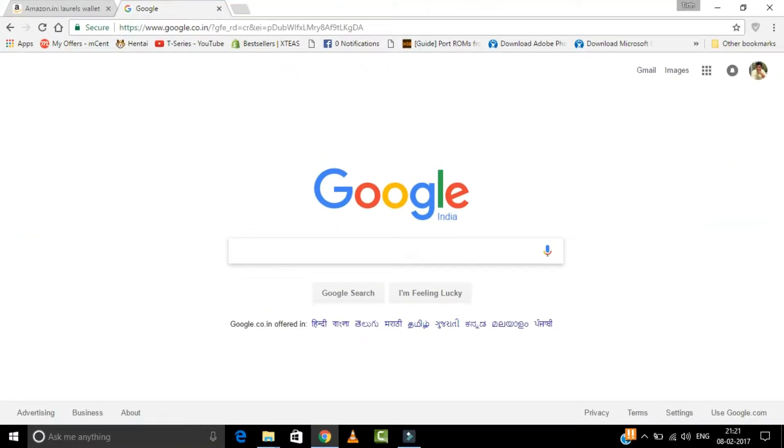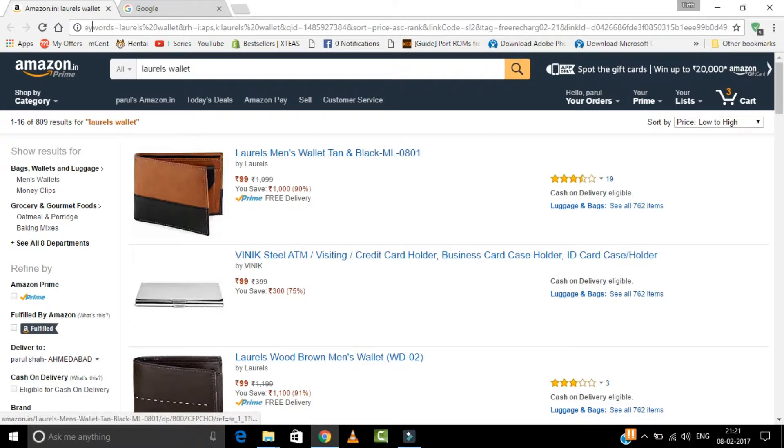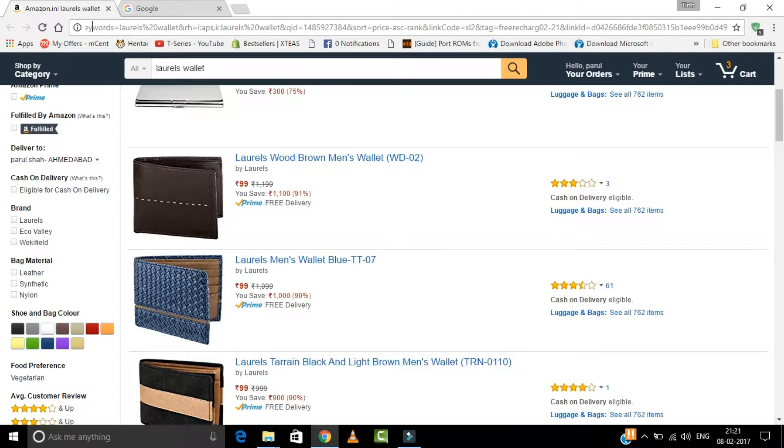Hey guys, welcome to Tech Unboxing. In today's video I will show you a deal that's currently going on at Amazon.in — in the deal you can buy good quality leather wallets at a very low price.